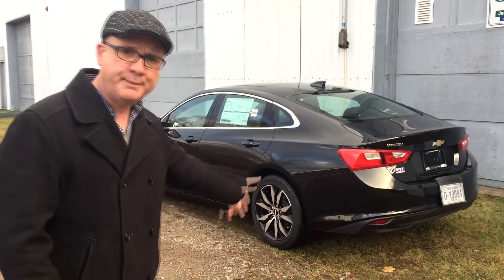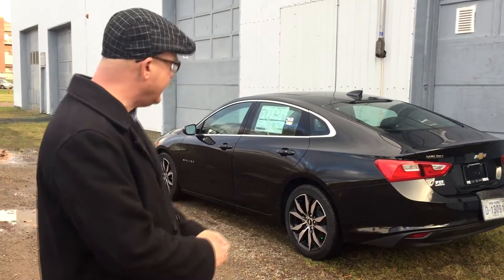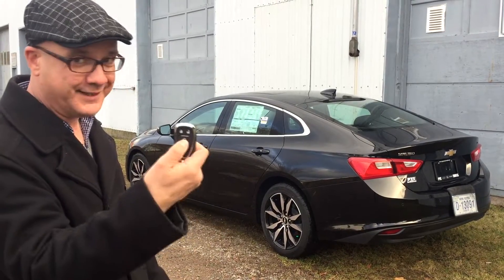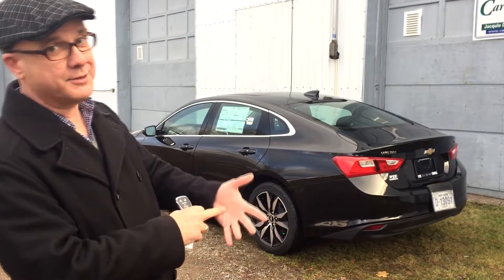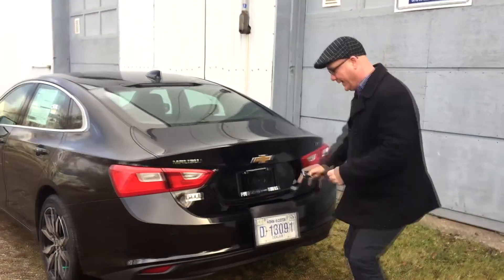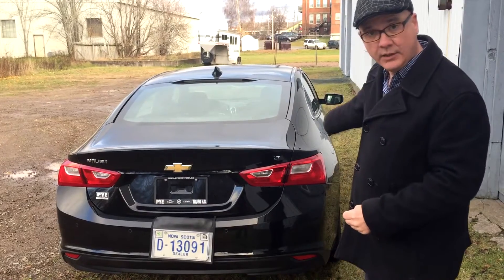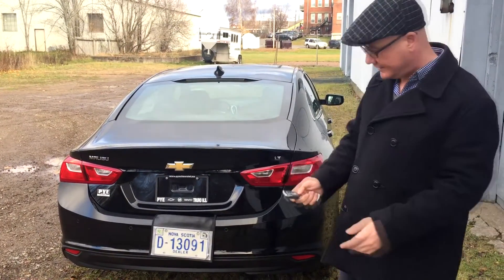Loads of space, full luxurious leather, 18-inch tires, special wheels, power this, power that, automatic this, automatic that. We've got remote start — on your OnStar app you can start this thing anywhere in the world. Backup sensors, side blind warning, lane warning, lane keep assist, forward collision warning — this thing has lots of safety gear.